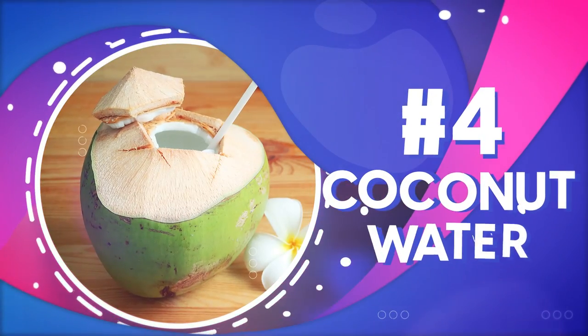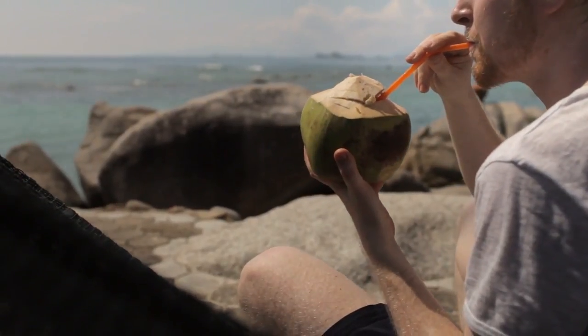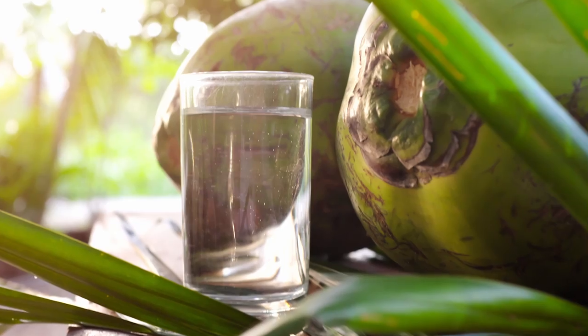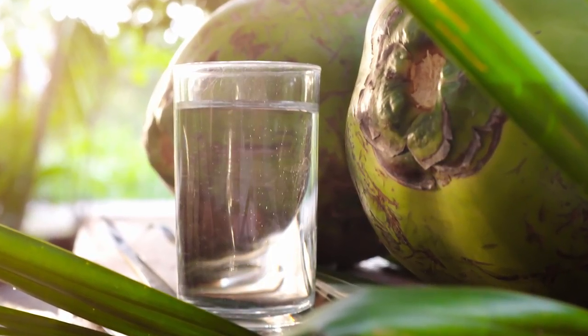But not everybody loves water, and if that's the case for you, then you might want to try number 4: coconut water. If you love the sweet, tropical taste of coconut, then you'll be happy to hear that coconut water doesn't have to be off-limits. In fact, coconut water is showing promising results when it comes to lowering blood pressure.